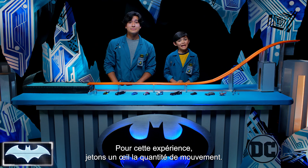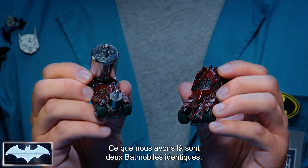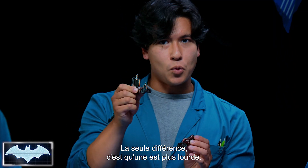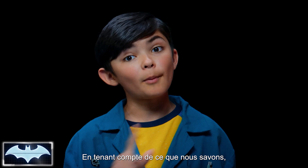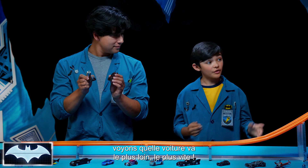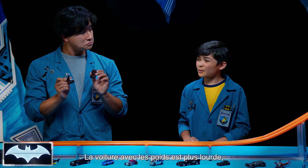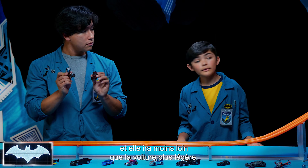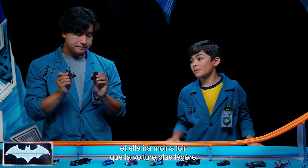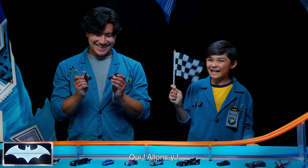So for our first experiment, let's take a look at momentum. What we have here are two identical Batmobiles. The only difference is we've made this one a little heavier than this one. Keeping in mind what we know about the law of momentum, we're going to see which car goes the farthest fastest. What do you think is going to happen? I think the car with the weights is heavier, so it would go slower and have less momentum, or it would not go as far as the lighter Batmobile. But let's find out.